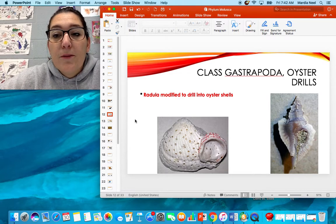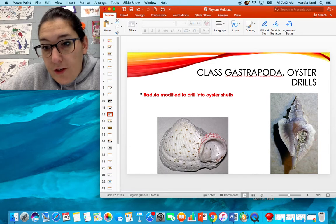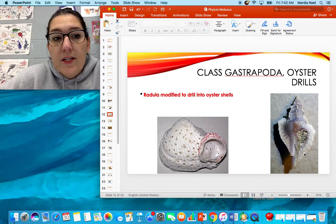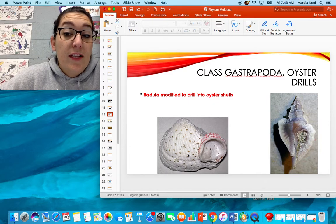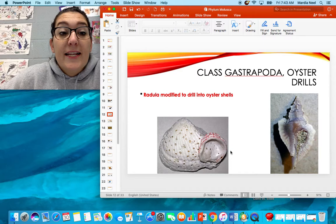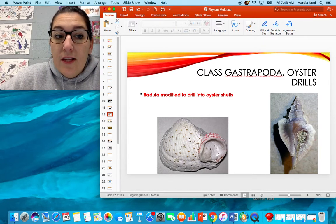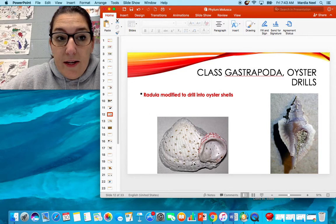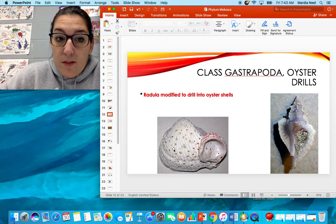Next we have Class Gastropoda oyster drills. You can see the foot right here where the sand is. What makes these guys cool is they have a drill that they use to get into oyster shells. Once they drill into a bivalve, they suck the inside of the shell out. They can decimate an entire reef, so it's not a good thing to have them around. You can see all the holes in this shell — that's the modified mouth, the radula, digging those holes.